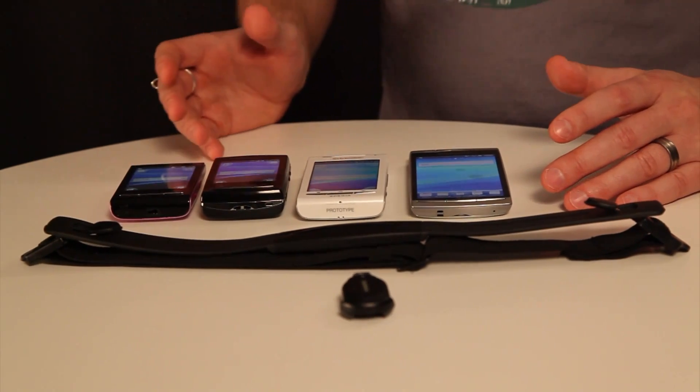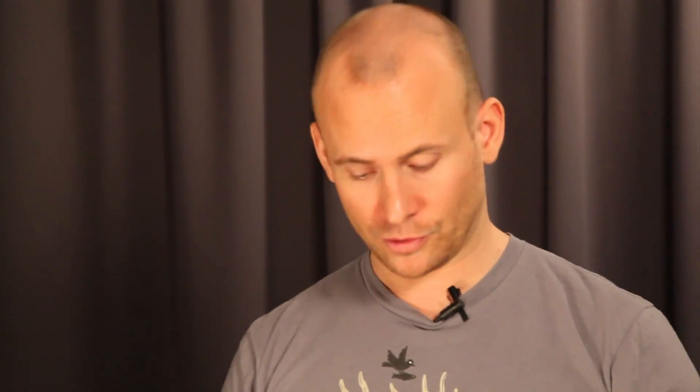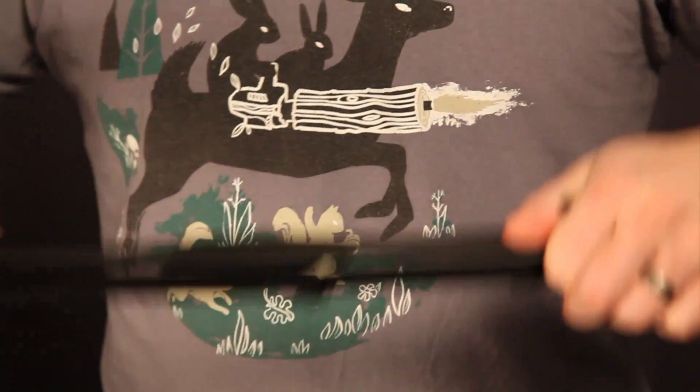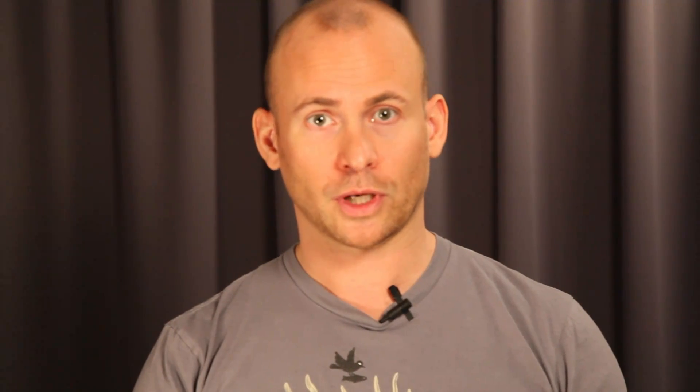This means that you can connect your Sony Ericsson phone to a large number of fitness and medical sensors. For example, you can use your new Sony Ericsson Xperia Arc to connect to a heart rate monitor when you're out running, or you can connect to a pedometer that you can use when you're out running or walking.